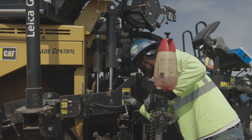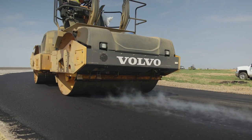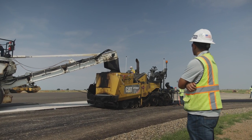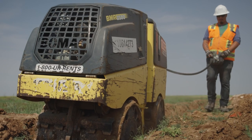My favorite part of the job with Granite is I just love the work. I really enjoy working with the engineers that are up and coming — I like training them. It's not all book work; you have to do field work, and if you're having fun while you're doing it, it's really not working.